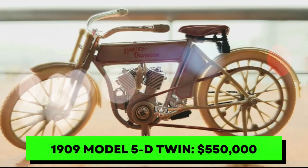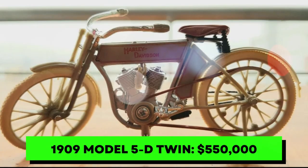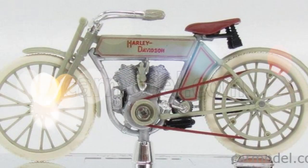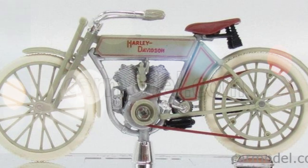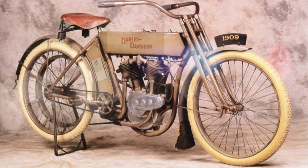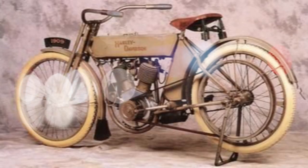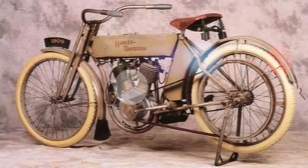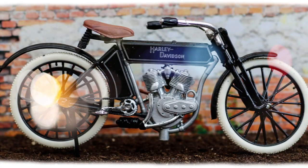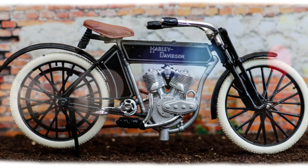Number 6. There are a few replicas around, but an original 1909 Model 5D twin is a rare beast. The company's first twin-engine bike may seem lacking by today's standards, but it was amazing in its time. The 1909 version is more limited due to issues with the belt braking that required it to be removed and remodeled for 1911. One of the only 27 models made is in a museum in Milwaukee, and its cost could be hefty if ever sold.